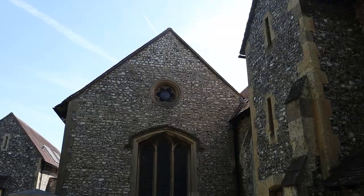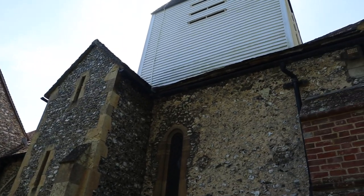Hi everyone, welcome back to the channel. Someone's mowing a lawn just as I start the video. I'm in Great Bookham, just off the A246, and hopefully we'll be looking at three churches today. I'm here at St Nicholas in Great Bookham — there's been worship on this site since about the 7th century. It looks absolutely lovely; I think it's mainly 14th century with Victorian additions. Let's have a little look.